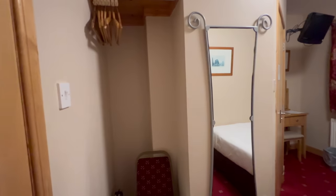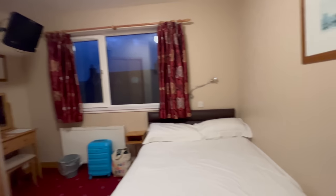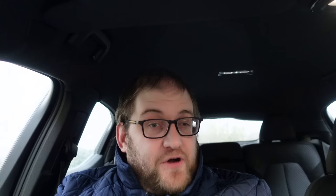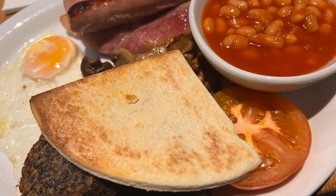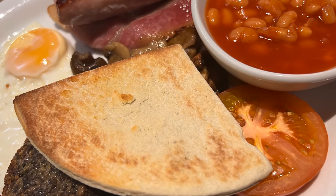I stayed in the Seaview Hotel, which, although basic and a little bit dated, provided clean, comfortable enough accommodation. We had dinner in the hotel bar the night before and it was pretty decent — good value for money, decent portion sizes. Breakfast the next morning was absolutely the highlight: a proper full Scottish breakfast, although I would have liked to see some square sausage.